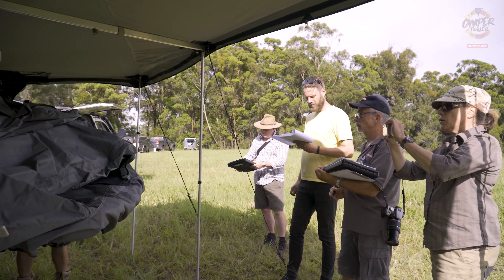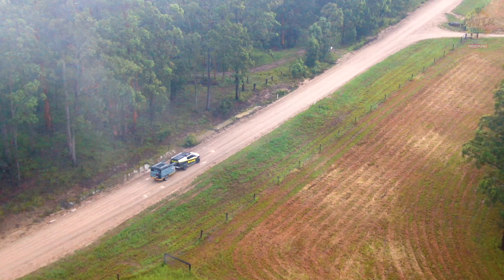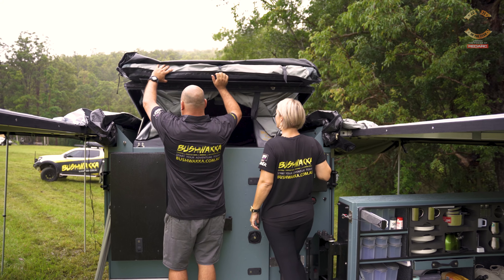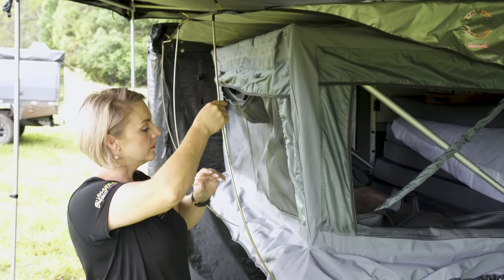We saw the Boma last year at Camper Trailer of the Year and it did exceptionally well there as well. It's a camper that's really truly unique. It looks just like a shoebox when it's towing along the road — assemble this thing and it's just astonishing. The looks are really deceiving.